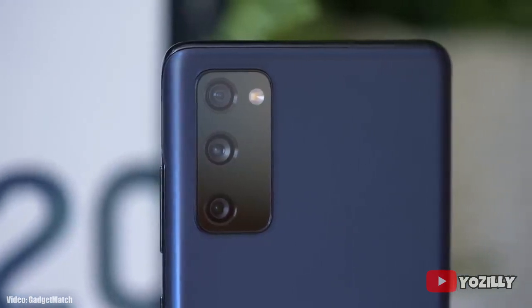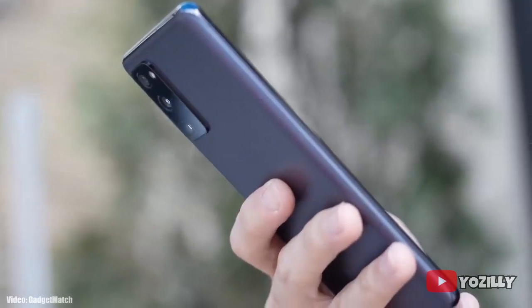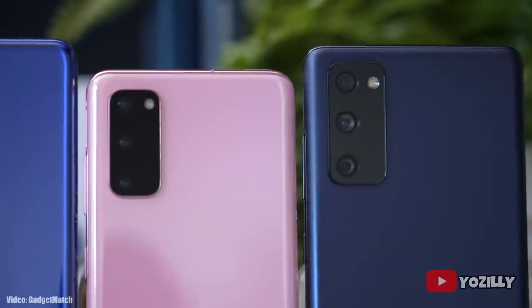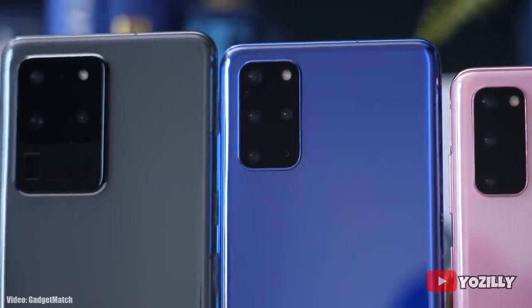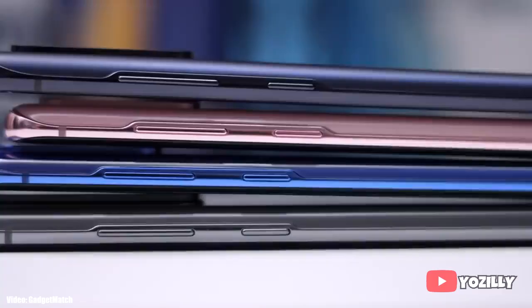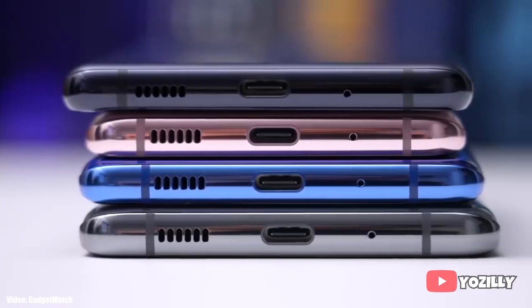Samsung has officially released the stable Android 11 update for the Samsung S20 FE with the One UI 3.0 skin on top. This update is available to download for all variants of the S20 FE, including the 5G model as well.